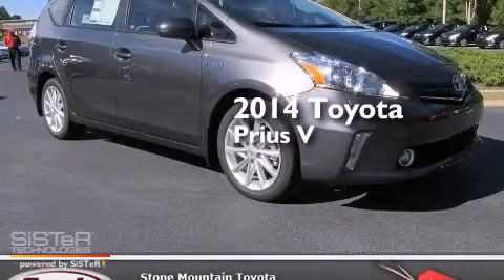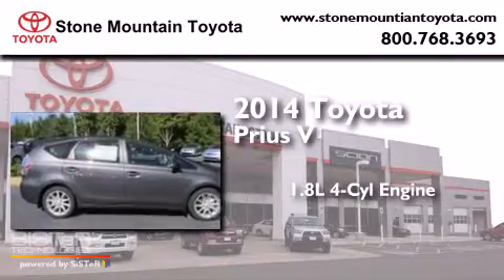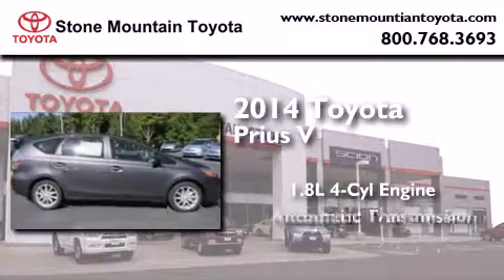This is a brand new 2014 Toyota Prius V. It features a 1.8 liter 4-cylinder engine and an automatic transmission.